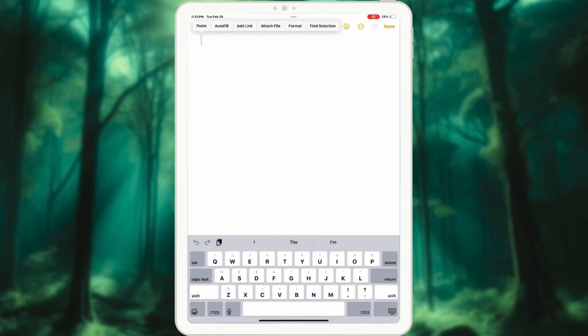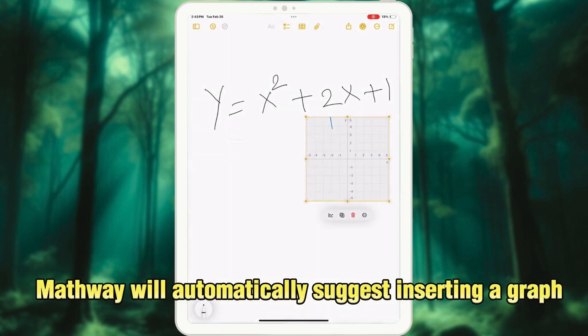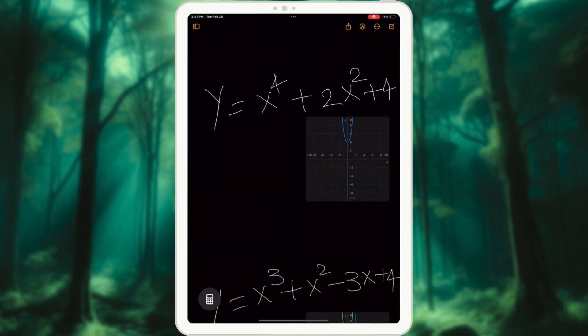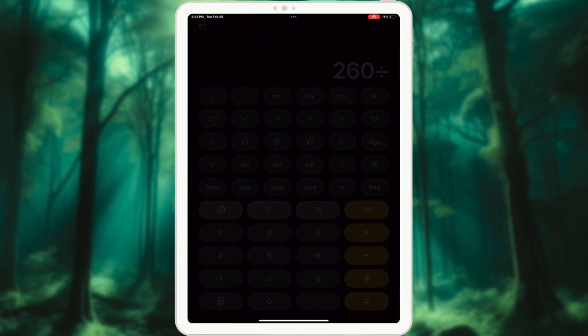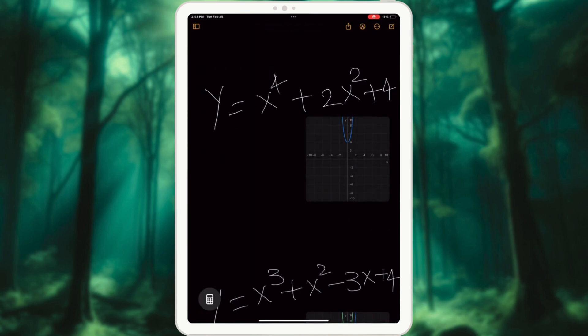Tip 8: Insert graphs with Mathway. Need a quick graph? Just type your math expression and Mathway will automatically suggest inserting a graph. You can even add multiple graphs to compare expressions visually. Access Mathway directly from the Notes app or even from the calculator for seamless graphing. Whether you're working on algebra, calculus, or trigonometry, Mathway makes graphing effortless.